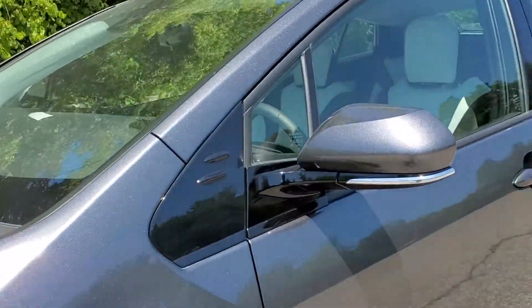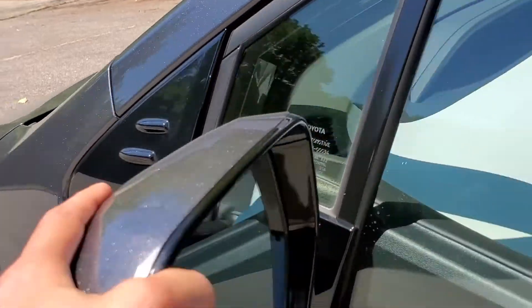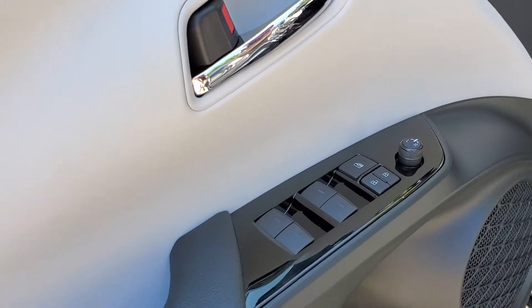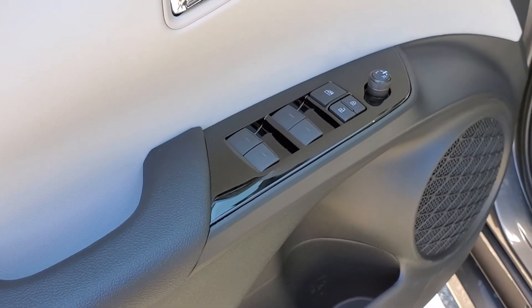As we move up to the side view mirrors, they are collapsible both front and back. And as we move into the vehicle, you will see your power side view mirror switches, your power windows, and your power locks.